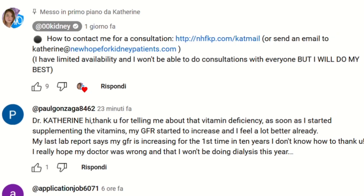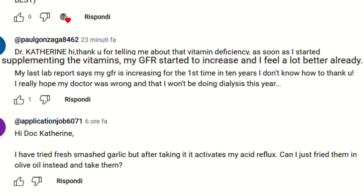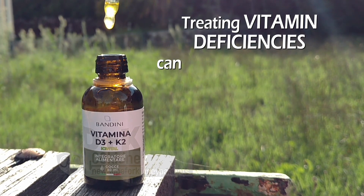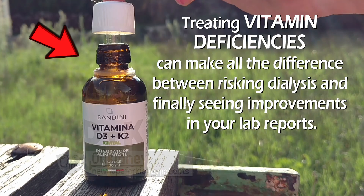Today's video was inspired by a comment I just received. Let me read it to you. 'Dr. Catherine, thank you for telling me about that vitamin deficiency. As soon as I started supplementing the vitamins, my GFR started to increase and I feel a lot better already. My last lab report says my GFR is increasing for the first time in 10 years and I don't know how to thank you.'